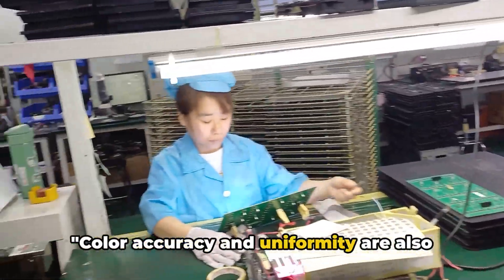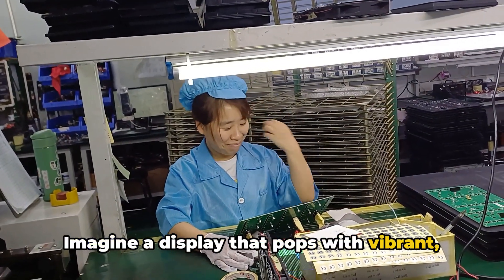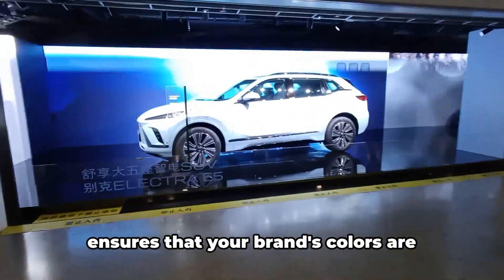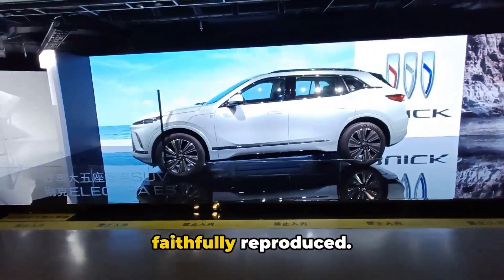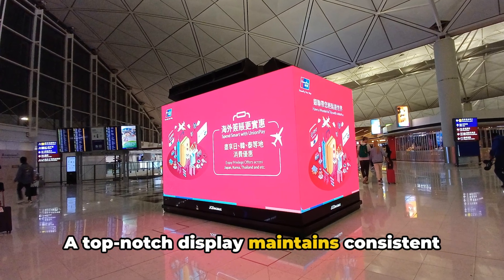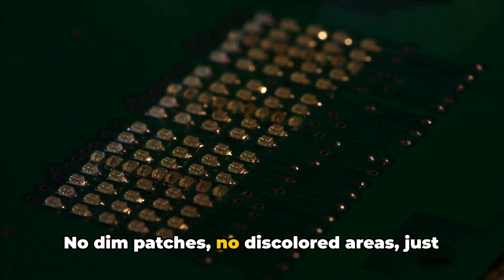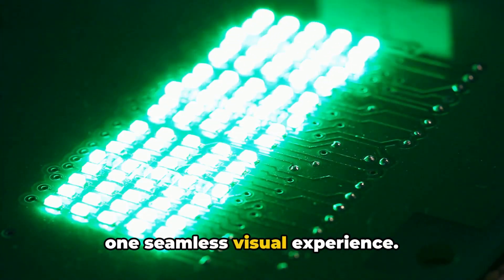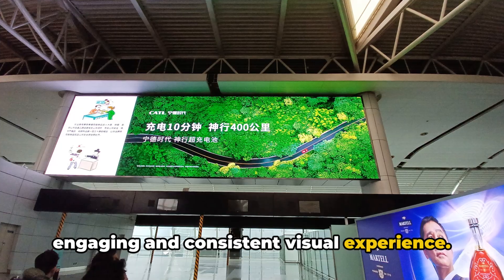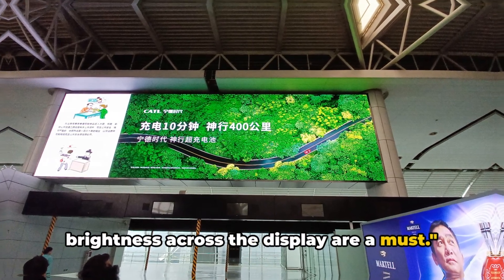Color accuracy and uniformity are also essential factors to consider. Imagine a display that pops with vibrant, true-to-life colors. This not only catches the eye, but also ensures that your brand's colors are faithfully reproduced. A top-notch display maintains consistent brightness and color across the entire screen — no dim patches, no discolored areas, just one seamless visual experience. This uniformity contributes to an engaging and consistent visual experience. So, vibrant, accurate colors and uniform brightness across the display are a must.